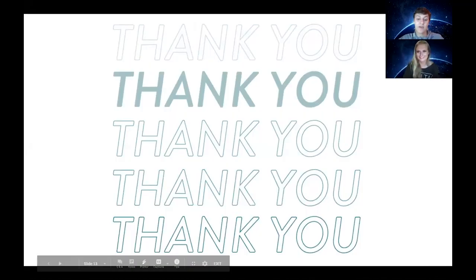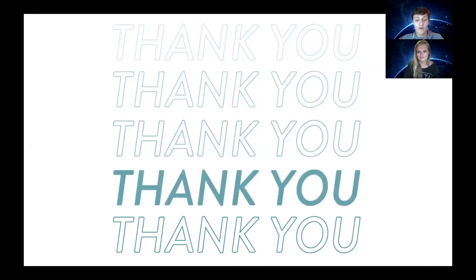We want to thank you for taking the time to hear about our app, and hope you'll consider downloading it on a Roku-enabled device.